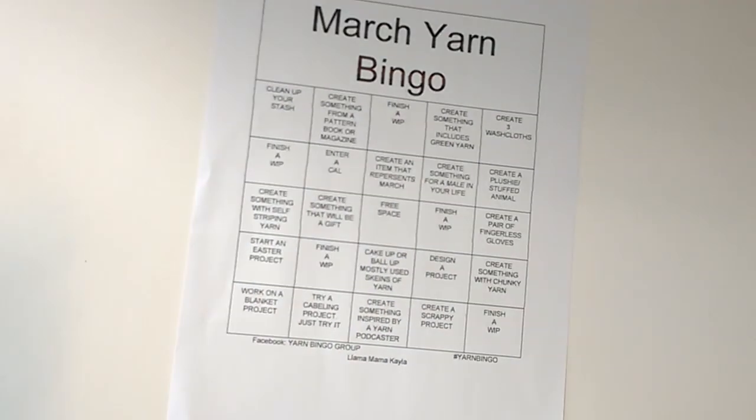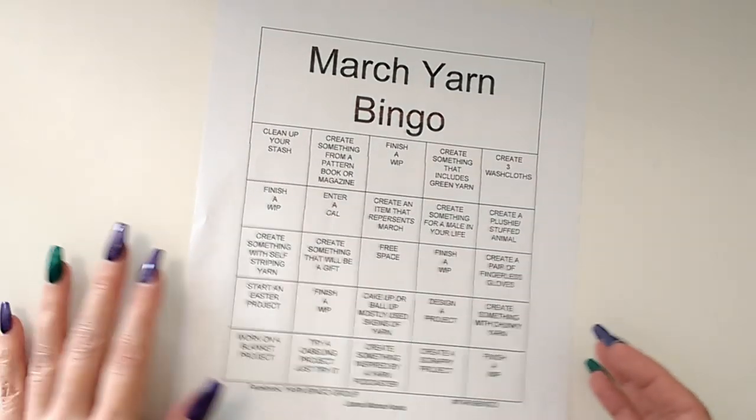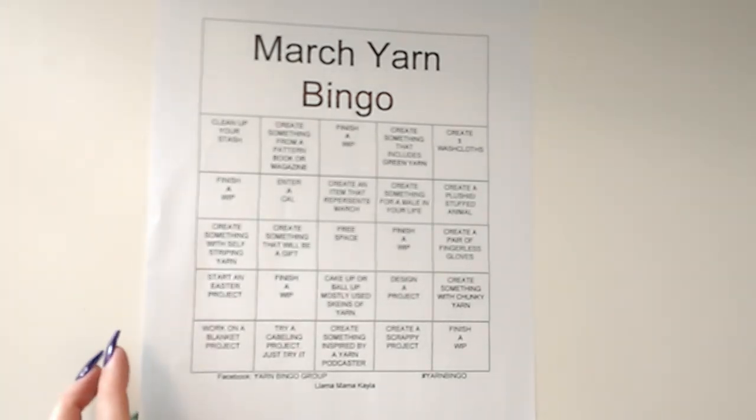I think that's it — I'm not going to talk your ears off. I just wanted to do a catch-up video and say I'm going to try for the bingo for March. If you're not aware of it, head over to Llama Mama Kayla. A lot of people are participating and I definitely wanted to jump in for March. It's all fun, no pressure. Love you, bye!